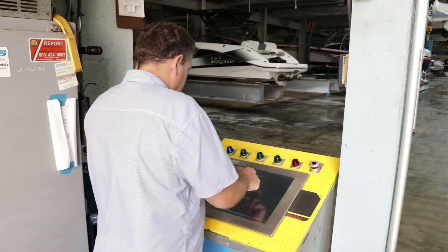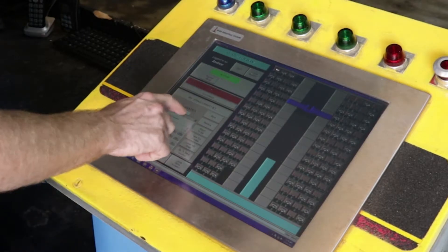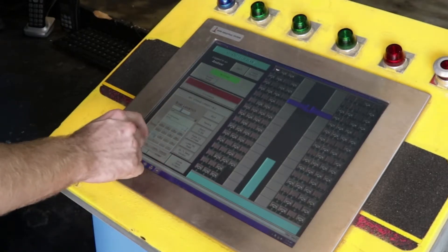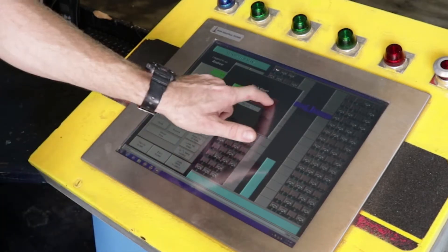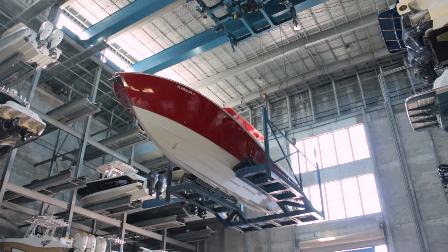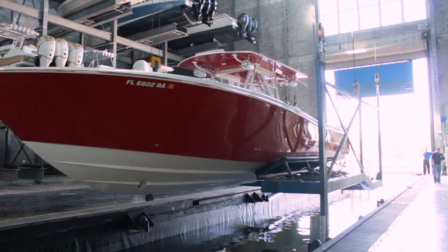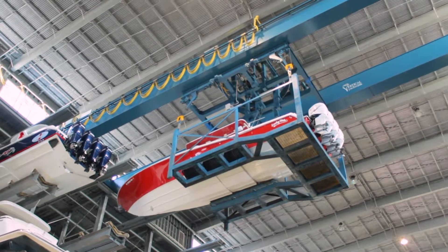The touch screen operator's station contains a complete record of all boats in the system with rack locations, occupancy and boat dimensions. The operator commands the system to store or retrieve a boat by selecting commands on the touch screen interface. Once the order is entered, the system begins a complex sequence of moves to retrieve the boat and deliver it to the water, or to store it in a designated dry stack location on the boat rack.